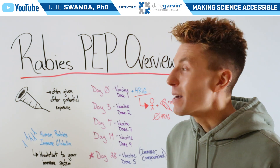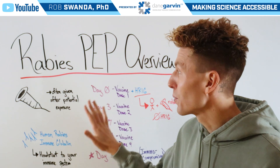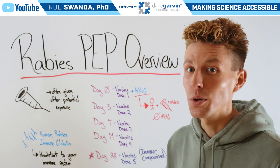A fun fact about the rabies post-exposure prophylaxis schedule is that I actually had to go through this exact schedule about eight years ago when I first started grad school, due to a potential exposure with rabies.